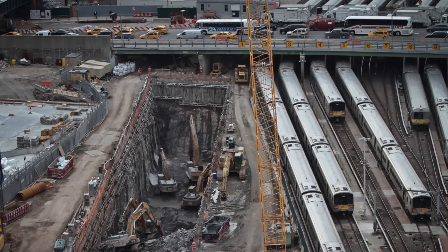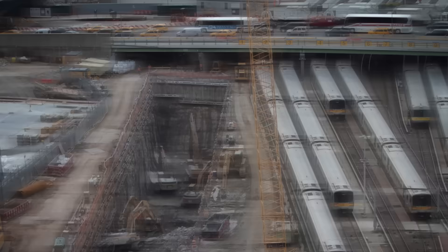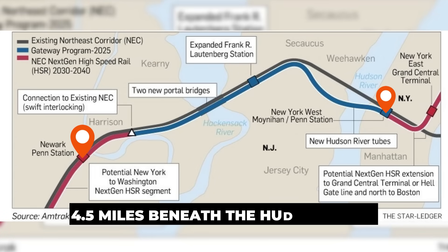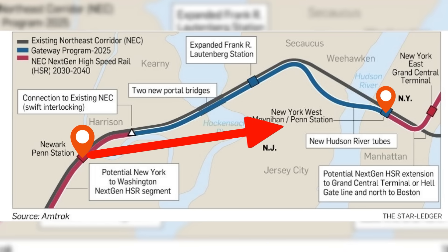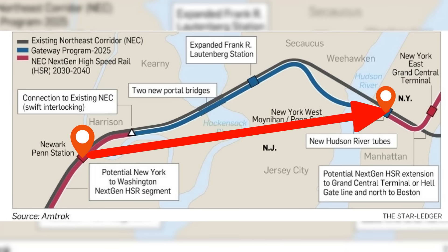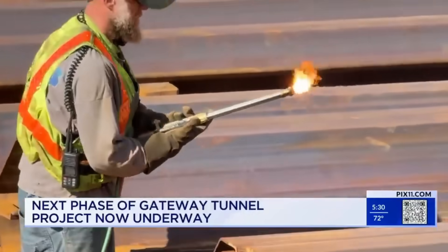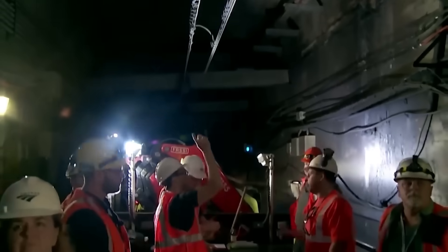The Hudson Tunnel Project is a feat of modern engineering. At its core are two brand new tubes, each with one track, running about 4.5 miles beneath the Hudson River. Together, they will add nine miles of new rail lines, linking Secaucus, New Jersey to Penn Station, New York. The journey begins in North Bergen, New Jersey, where crews are building a new portal.